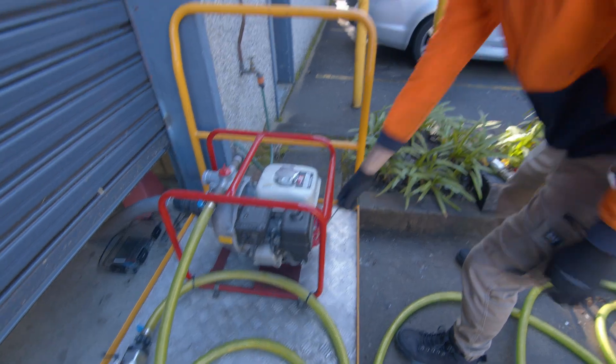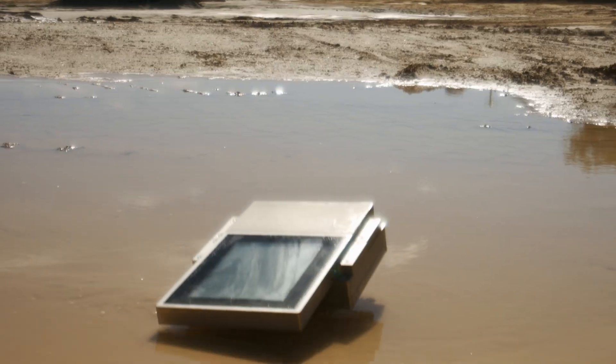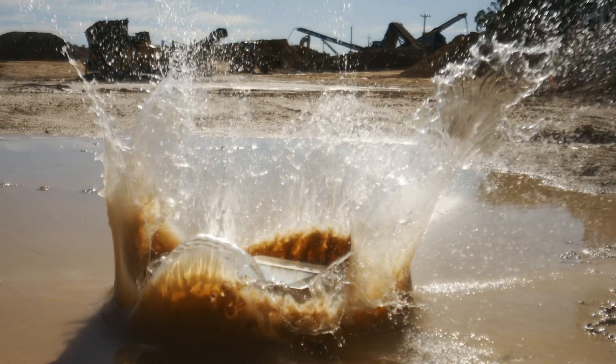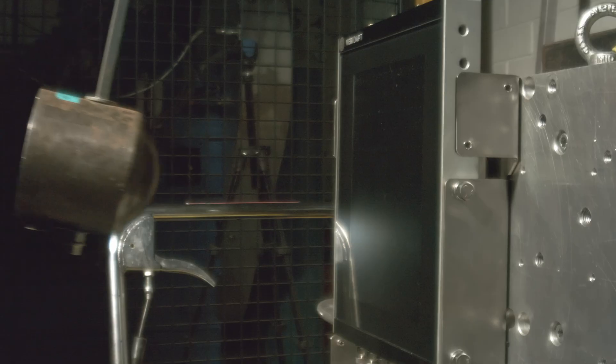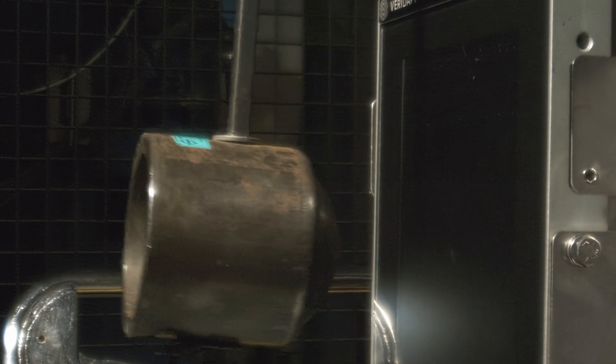We know that Veridapp fuel management hardware is lab-tested to extremes. But how extreme is too extreme? In the test lab, they smash a 5-kilogram weight into the touchscreen glass over and over — but it just bounces off.